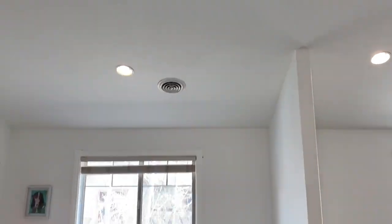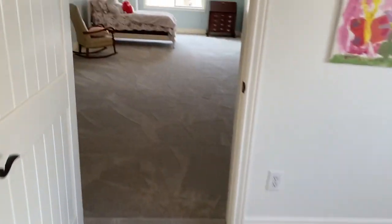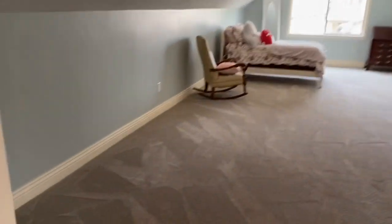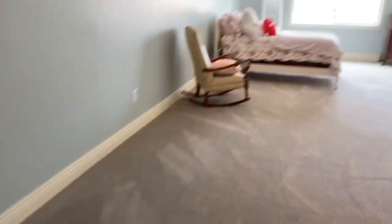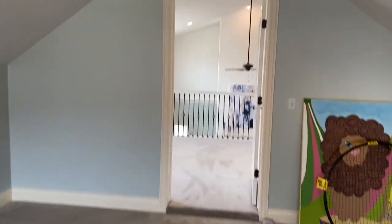This level also features a loft, which is perfect for a homework area, play area, or a study. Our final stop on this level is the large playroom. This room could be used as an additional bedroom if you add a closet. Otherwise, it's a great place for people to play games, do crafts, and relax.